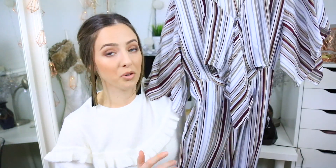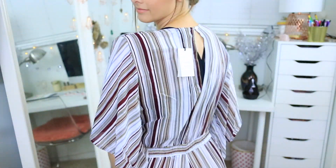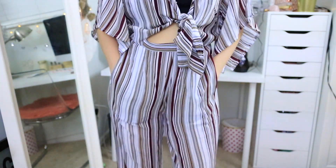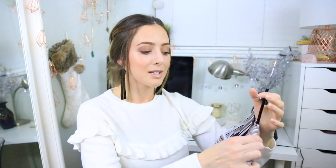Starting with Lulus.com — the first thing I got is this jumpsuit. I'll be doing try-on clips of everything. It has a tie in the middle with a little opening in the ab area. It is so cute; I really love the stripes — it gives me like seventies vibes, which I've been really into lately. This was originally $85 and I used the code 'Best Friday' — I want to say it was like 30% off. Whatever the deal was, it was really good and it's really cute.